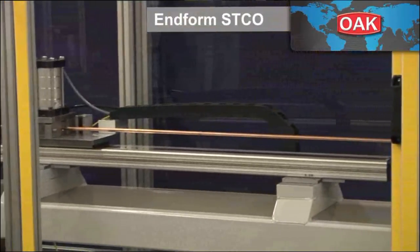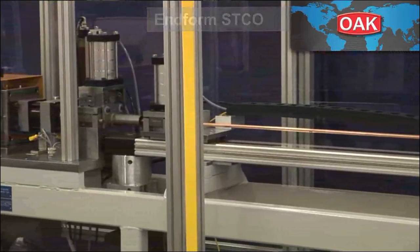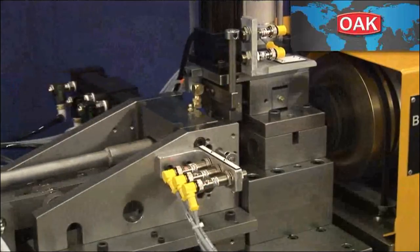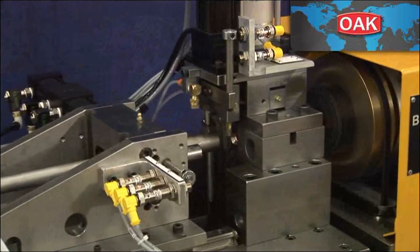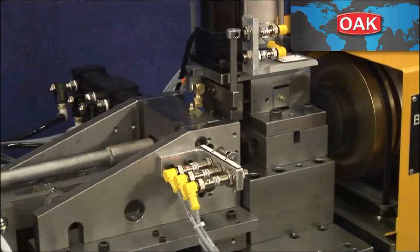The new CNC programmable straight tube cutoff line from Burr Oak Tool is the most flexible straight tube production system ever developed for the tubing industry. Burr Oak has a tube end forming option available on new cutoff machines.